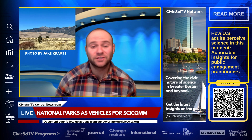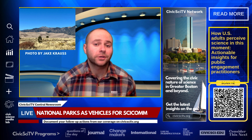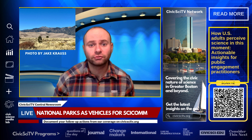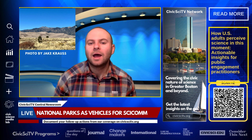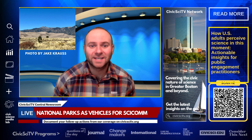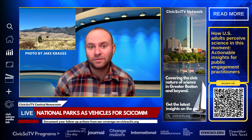National parks attract millions of visitors every year, presenting a unique opportunity to educate the public about science in an engaging real-world context. However, if the information is too dense, it can hinder understanding and diminish the educational value of the experience.